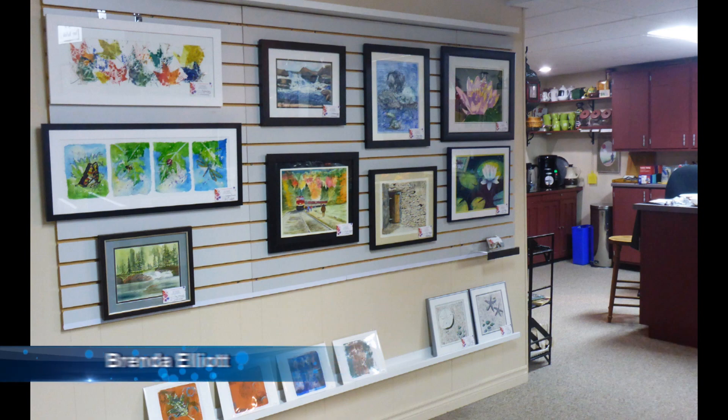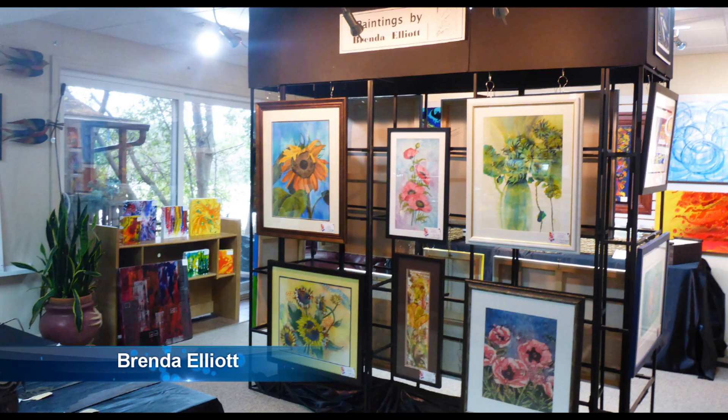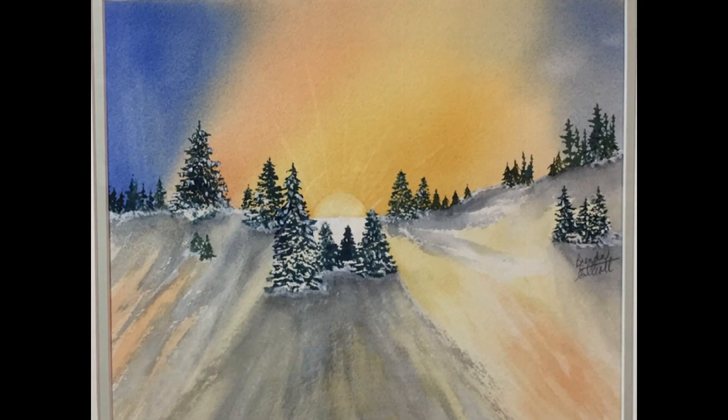I am excited that Brenda Elliott from Port Elgin will be returning as my guest artist this year. She will be displaying new artwork in watercolors and mixed mediums.